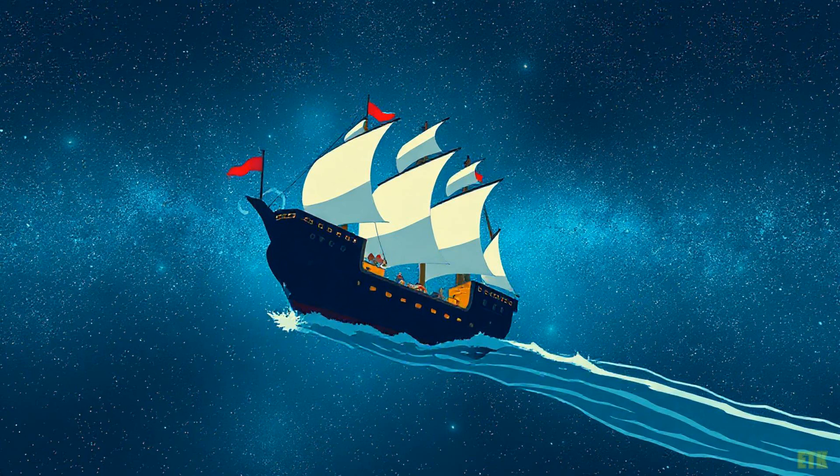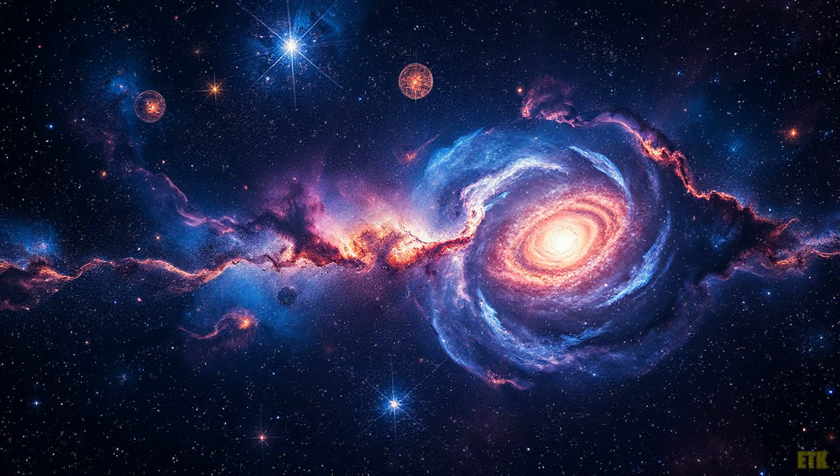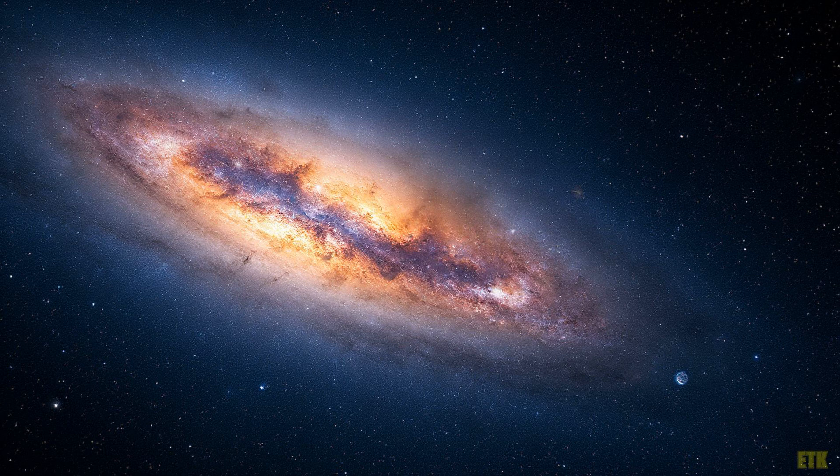As we conclude this cosmic journey, let's reflect on the wonders we've uncovered about the UV upturn phenomenon. The researchers have illuminated the path to understanding how ancient stars continue to shine brightly in the night sky, challenging our perceptions and inspiring further exploration into the mysteries of the universe. If you enjoyed this voyage through the stars, give a thumbs up and subscribe for more adventures in science. Share your thoughts in the comments below, and until next time, keep your eyes on the stars and your hearts full of wonder.